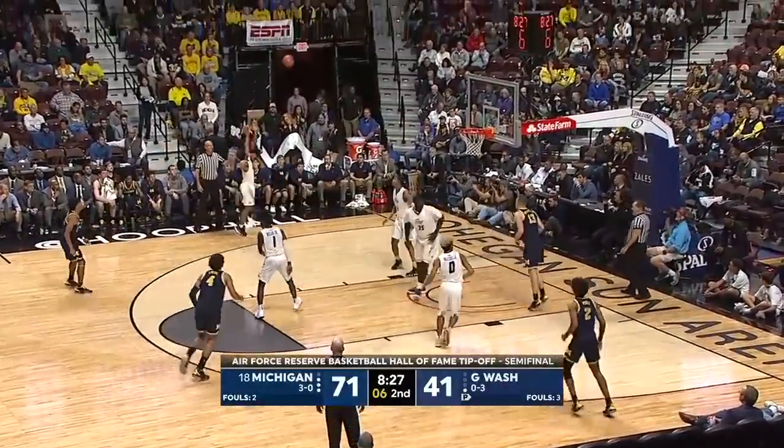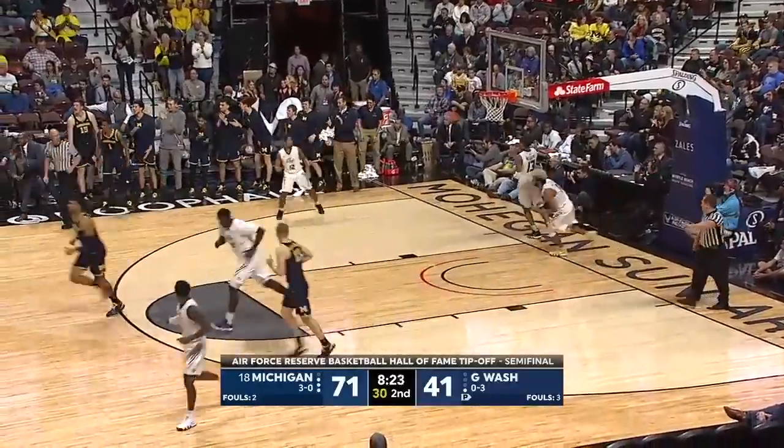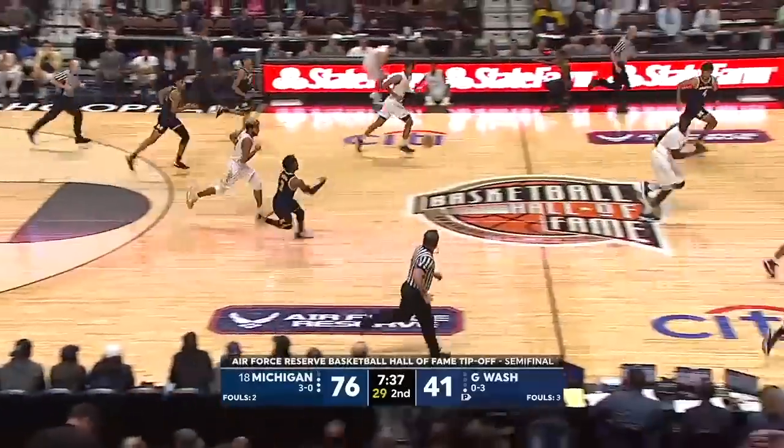Simpson knocks down another one from beyond the arc. Shots locked down to seven. Here's Simpson for three again — nothing but net. Acrobatic shot, another rebound collected by Simpson.